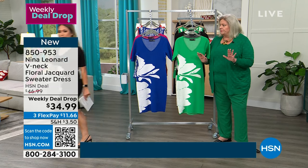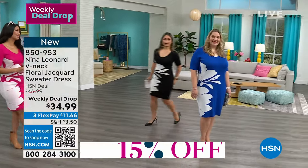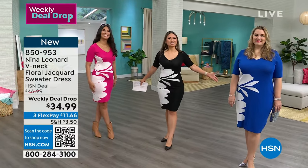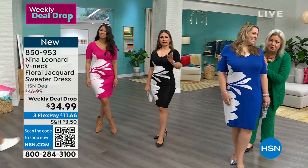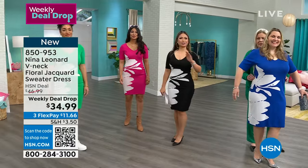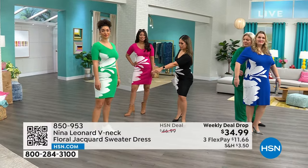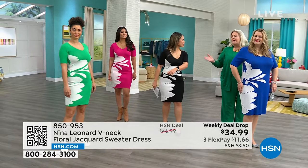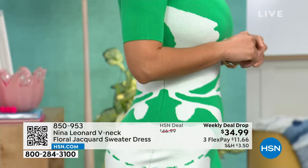How about we get all the colors together so you can get every single color and the perspective? You can see our different staggered heights and how it works. I was loving how this hits a little bit higher on Brooke because she's taller — she's wearing an extra small and she's 5'9". It looks a little bit more sporty, and I love it.